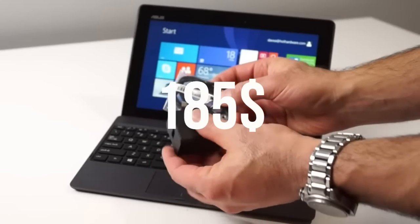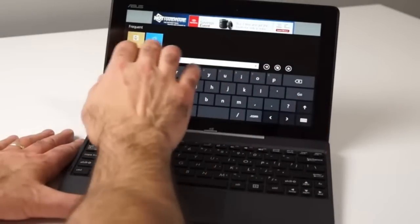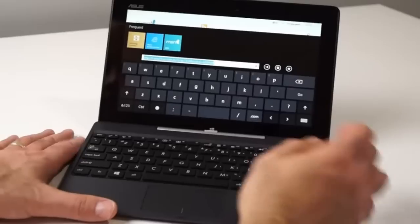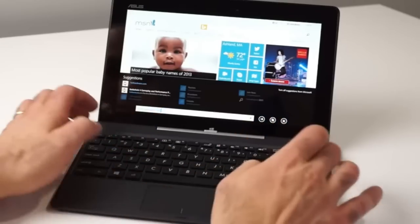First off is the Asus Transformer Book. This is a 10.1 inch display, it's a 2-in-1 — it comes as both a tablet and a laptop. The specifications: it has the Intel Atom processor, 1GB of RAM, 32GB of storage, which is really about 20 gigs usable, and you're also getting Windows 8.1, which you can upgrade to Windows 10.